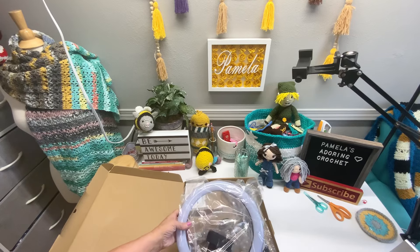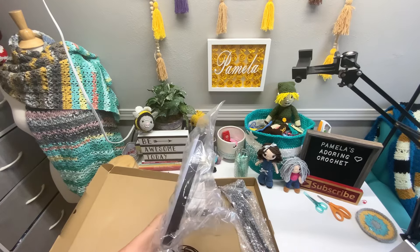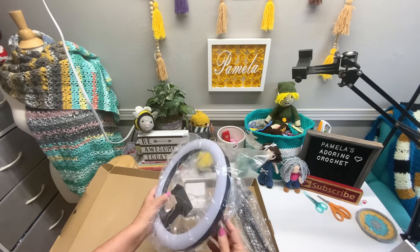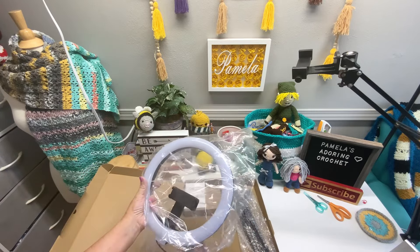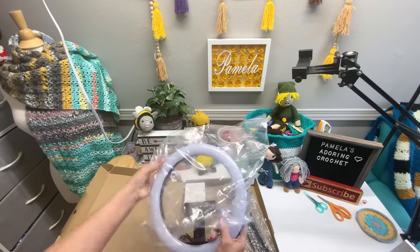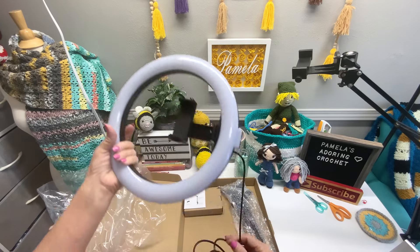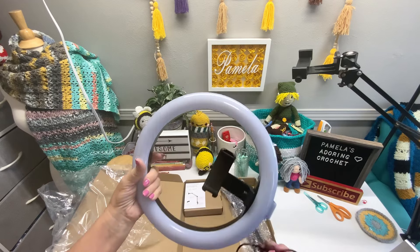I do have a new ring light. I'll include that in today's video. So this is the ring light. It's going to attach as a sidearm to replace this one right here. That way I'll hopefully have a little better lighting. Your phone is supposed to sit right here.